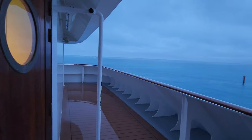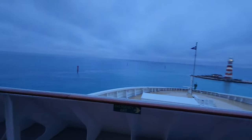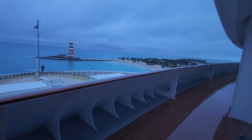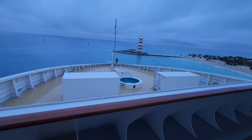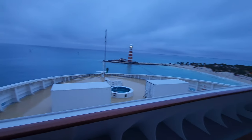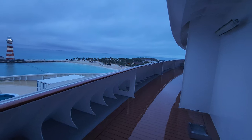On deck 10 if you walk all the way to the front of the ship you get to a small balcony area — kind of a secret spot. It's one of the coolest places to watch the ship pull into or out of a port. You can also kind of look into the crew-only section where they have their plunge pool hot tub thing.